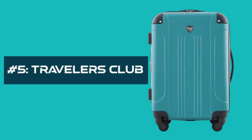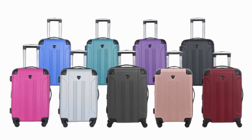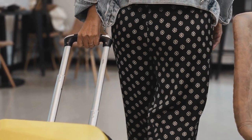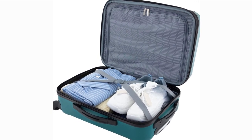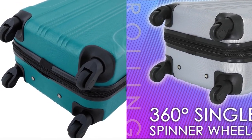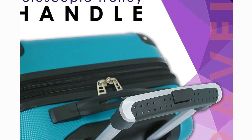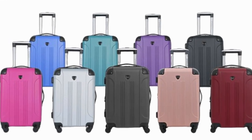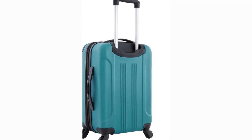Number 5: Travelers Club Chicago Hardside Expandable Spinner Luggage, 20-Inch Carry-On, available in 14 colors. This bad boy is an organization dream. It's got a fully lined interior with an accessory pocket, so no more scrambling for your chargers or headphones at security. Plus, it expands for extra packing space. These double spinner wheels allow smooth 360-degree rolling, and the push-button locking handle makes tight spaces a breeze. It even comes in a bunch of cool colors, so you can travel in style. Overall, this carry-on is a lifesaver for frequent flyers or anyone who hates lugging around a bulky suitcase. It keeps you organized, lets you pack efficiently, and rolls like a dream.